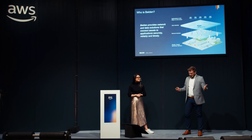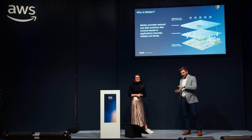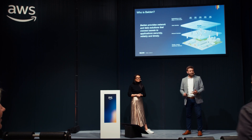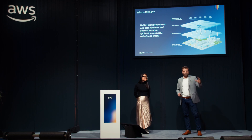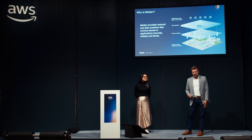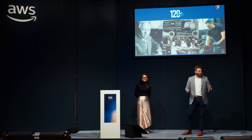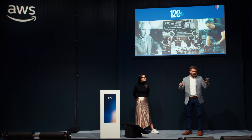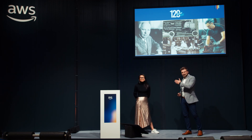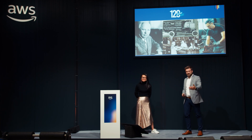So who is Belden? Belden provides networking and data solutions that connect assets to applications securely, reliably, and timely. As we talk about at our booth, it's really from the shop floor to the top floor — getting data into an actionable place from the source of that data. Belden has a very long history. We just celebrated our 120 years in business. Not many companies in this sector can talk about that longevity, and you don't do it by accident.